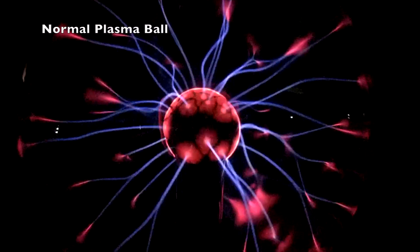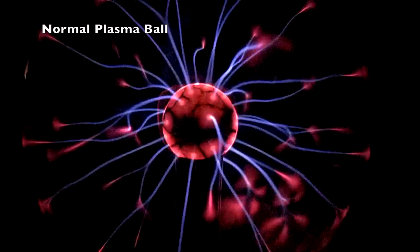In the footage, we are demonstrating a plasma ball and what occurs when touched with a finger, a penny, and the electric field it creates.